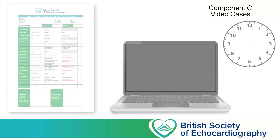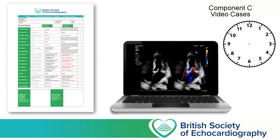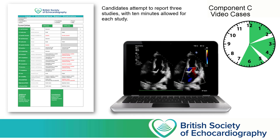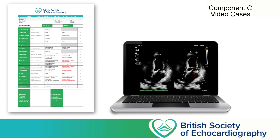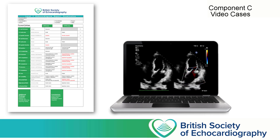Whilst Component B is entirely about assessing your ability to generate images, Component C is all about image interpretation. In this component of the examination, you'll be given a laptop with a number of real-life studies from real patients preloaded. For each study, you'll have 10 minutes to review the images as many times as you like and answer all of the questions on the reporting template, as well as writing a detailed conclusion. In previous iterations of the practical assessment, we found that the majority of candidates passed Component B at the first attempt, whilst Component C has proven to be more challenging, suggesting that image acquisition tends to be learnt sooner than accurate image interpretation. Once you've completed your report, it's handed to the examiners who mark it against an idealised answer.